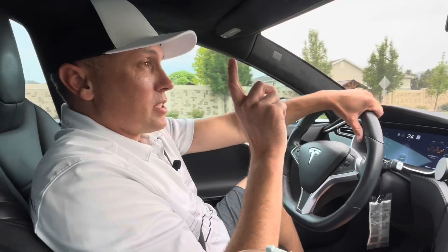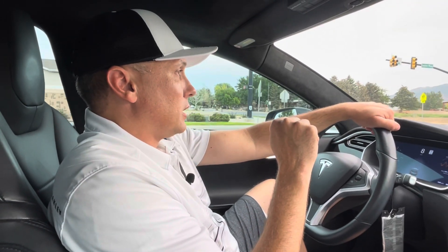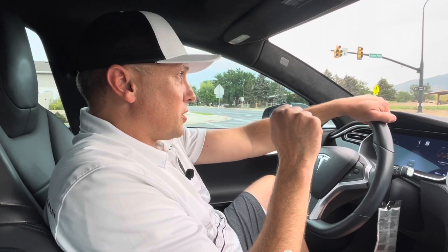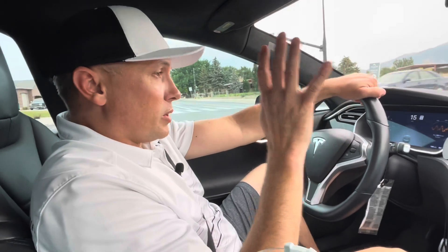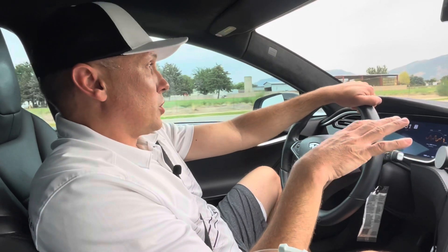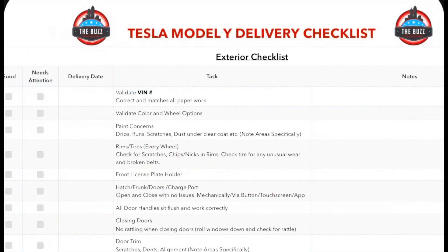Welcome to the channel. Today is delivery day — it's August 1st, 2022 and we're picking up the Tesla Model Y. We're just driving to the delivery center right now. We have a two o'clock appointment and it's about 40 minutes until then. It should only be about 25 minutes to get there, but we're taking the Model S down so we can supercharge while we're there.